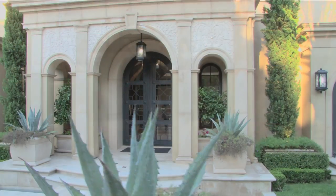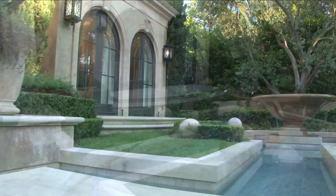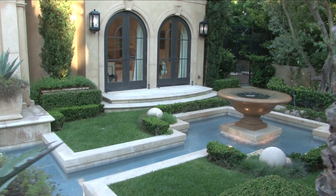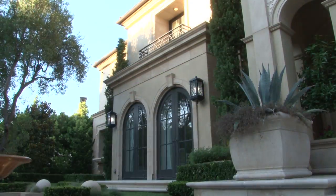As you walk to the entrance, take note of the Mediterranean exterior with two beautiful reflecting pools with cascading waterfalls made from granite. The exterior surfaces are paved with travertine.